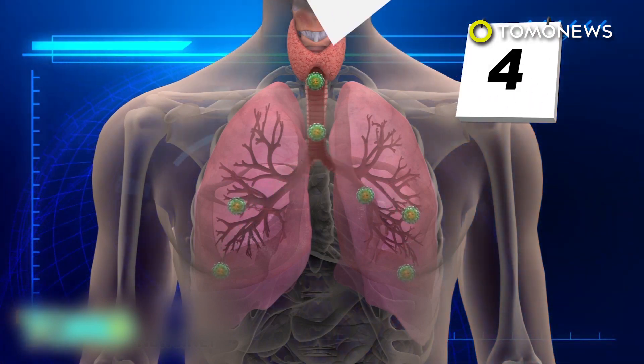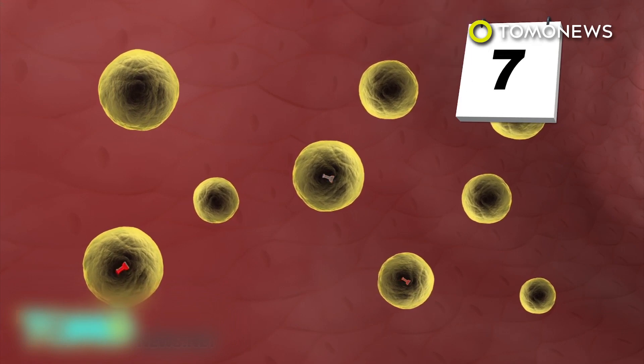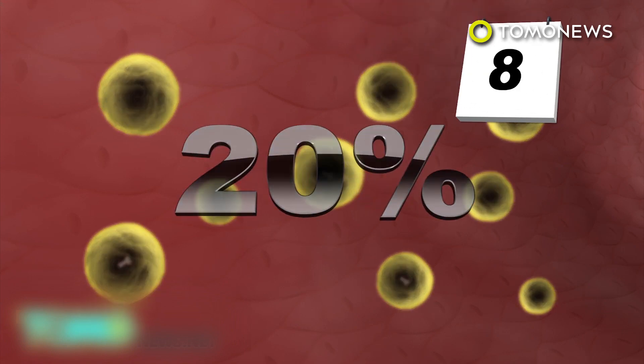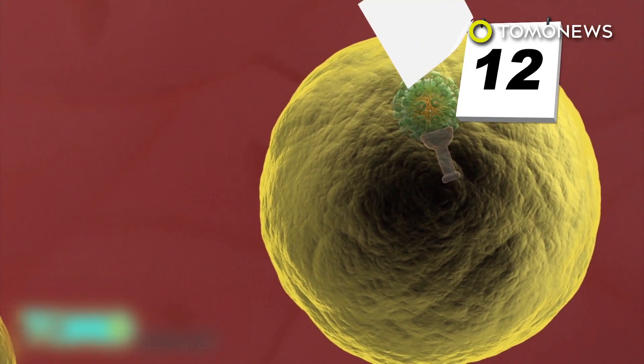Enzyme receptors called DPP-4, located on cells deep in the lungs, are thought to act as virus receptors. The receptors are located in 20% of the lungs' epithelial cells. Once the receptors and the virus bind, MERS fuses with the host cell membrane and enters the cell.